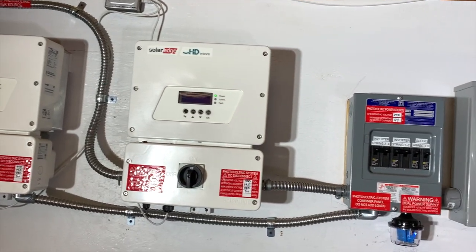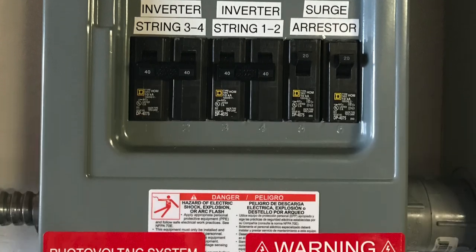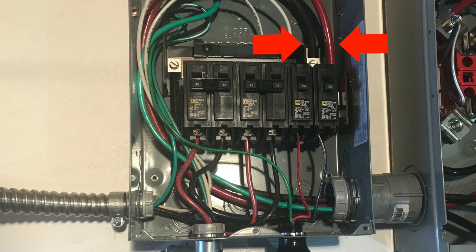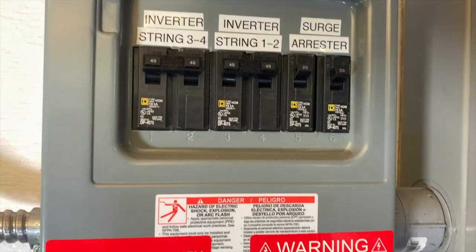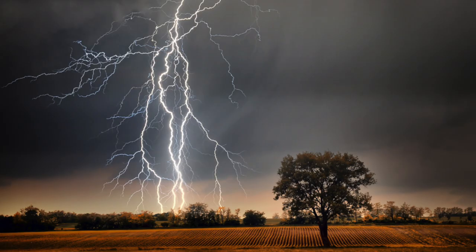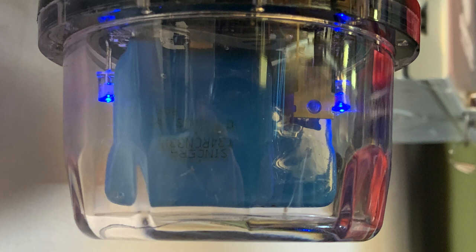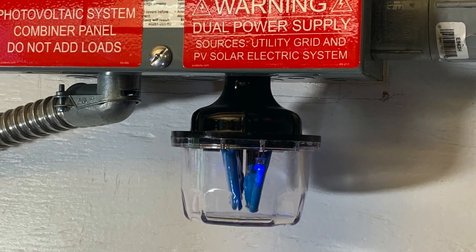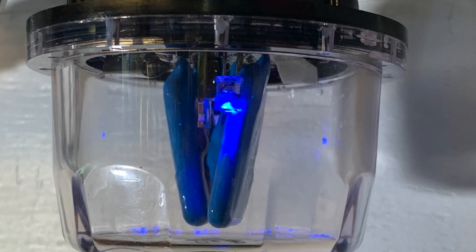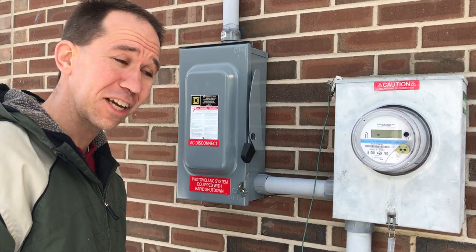Next to the inverters is a circuit breaker panel, sometimes called a combiner box. Its main role is to take the four current-carrying wires from the inverters and combine them into two wires for grid connection. It also provides a circuit breaker for each inverter and houses a surge arrestor — a small device that provides protection for power surges up to 100,000 amps. When the blue light is on, it means it's ready to handle any incoming power surges.